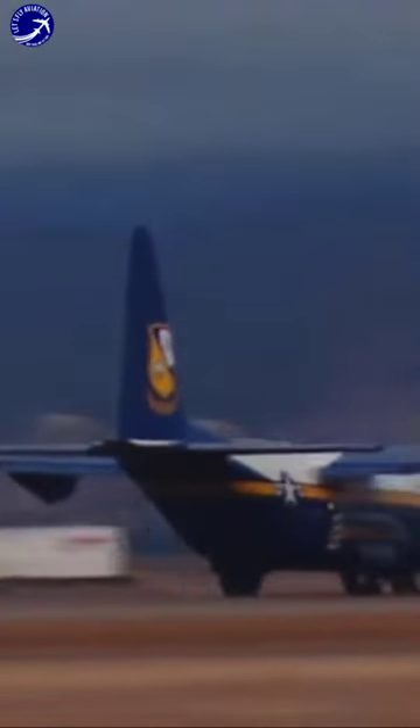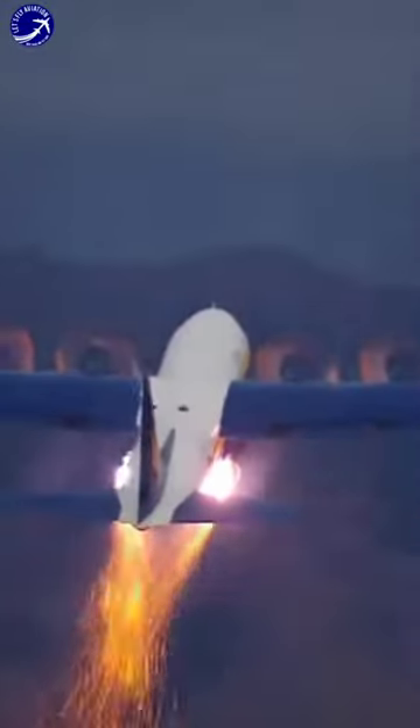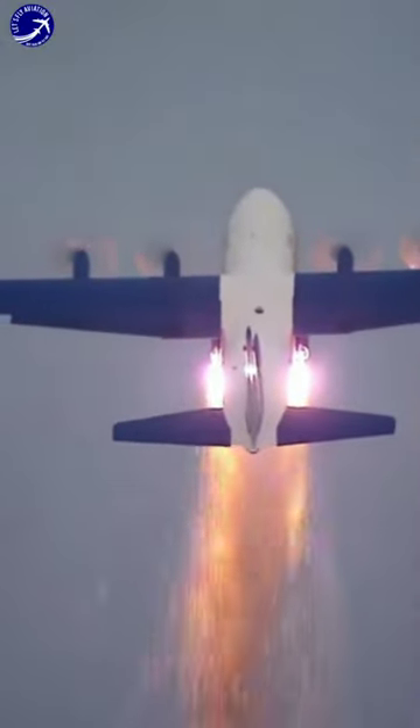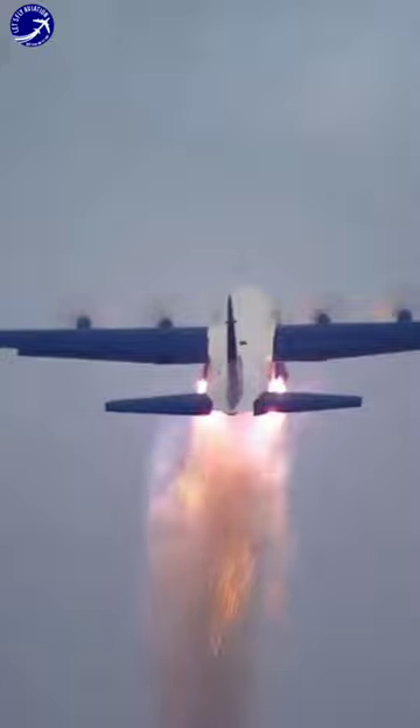This capability has been invaluable in military operations, humanitarian missions, and special operations where rapid deployment is critical. The C-130 JATO exemplifies innovation in aviation, showcasing the versatility and adaptability of this iconic aircraft.